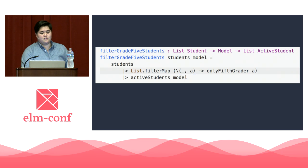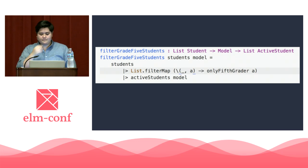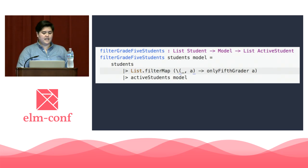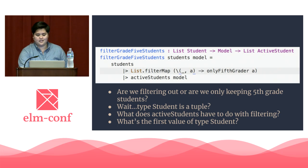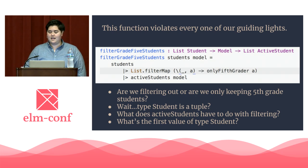The function itself starts by piping a list of students and mapping over the second element of the tuple — so I guess type student is a tuple. And we're just throwing away the first element, whatever that was. Then we're sending A to only_fifth_grader. It's fair to say that this anonymous function is what takes out any students who are not fifth graders, but we can't be sure. However, the function isn't done — it takes that list and pipes it into active_students. So we're left with the following questions: are we filtering out or keeping fifth grade students? Type student is a tuple? What does active_students have to do with filtering? And what's the first value of type student? This function leaves a gap in our mental model, says a thing which it is not, and the process flow is interrupted a number of times. It's safe to say that this function violates every one of our guiding lights.